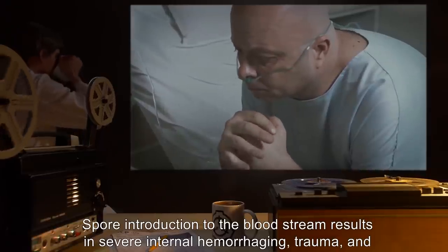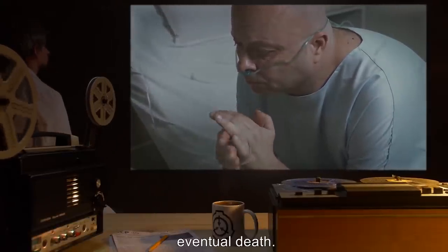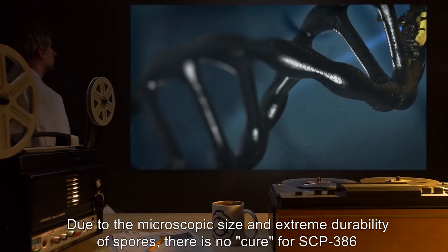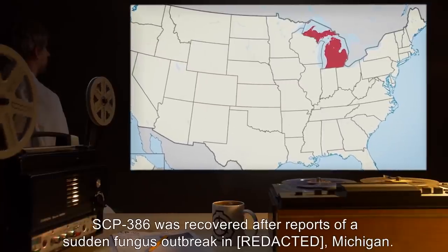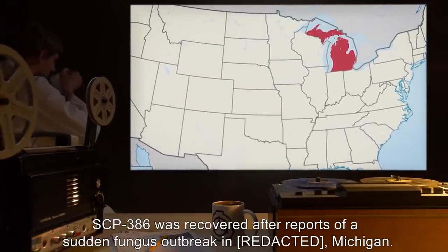Spore introduction to the bloodstream results in severe internal hemorrhaging, trauma, and eventual death. Due to the microscopic size and extreme durability of spores, there is no cure for SCP-386 at this time. Notes on recovery: SCP-386 was recovered after reports of a sudden fungus outbreak in Michigan.